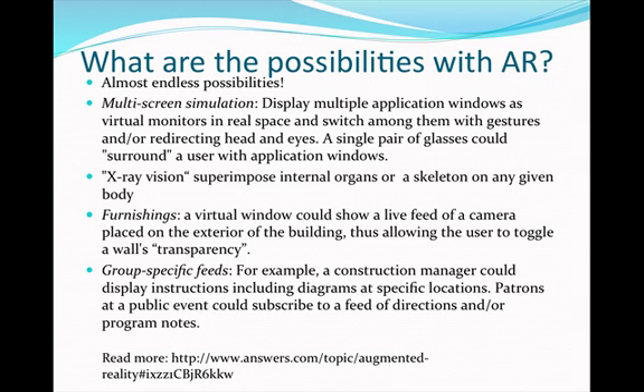What are the possibilities with augmented reality? Almost endless. Multi-screen simulation displays multiple application windows as virtual monitors in real space and you can switch among them with gestures or by redirecting your head and eyes — a single pair of glasses could surround a user with application windows. X-ray vision allows you to superimpose internal organs or a skeleton on any given body, which is extremely useful in the medical field.